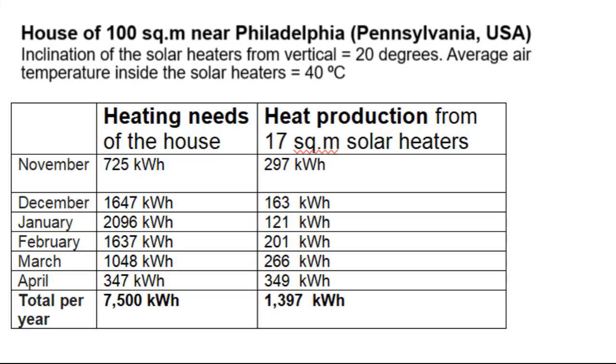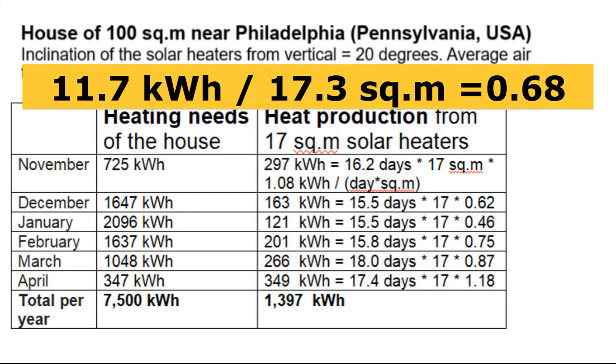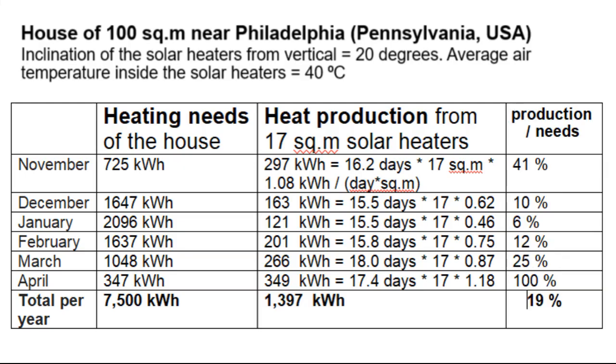These calculations are consistent with the reports of the owners of the house, who say that this efficiency has such a value. We see that this heat from the solar heaters will be greater than the heating needs only in April, but heat production in the winter months covers only 9% of the heating needs. This video will show you how to increase those shares to 100%, so the house will be heated only by solar energy without any boilers or heat pumps.